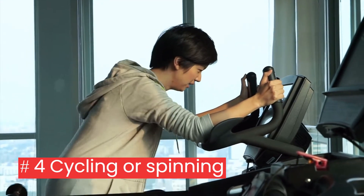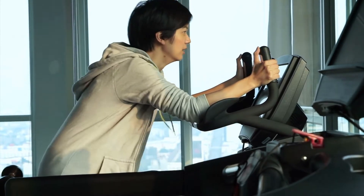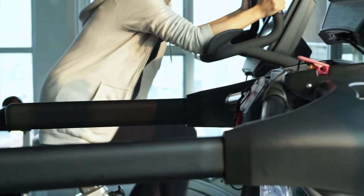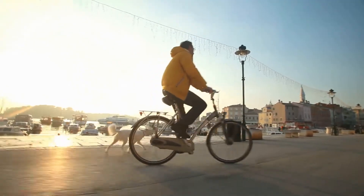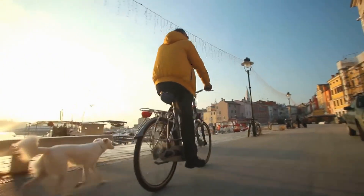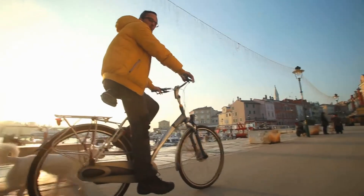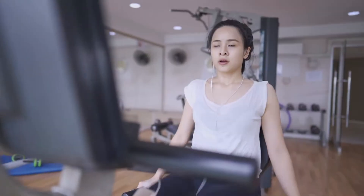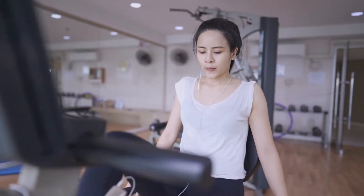4. Cycling or spinning: an indoor or outdoor cycling program is beneficial for everyone. You can set your own pace and adjust the resistance during spin or cycle classes to suit your fitness level. Outdoor riding may easily be included in your day, such as during your commute to work. With stationary bikes, you can work out at home or set the bike next to a television or stereo to keep your mind busy.